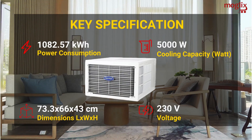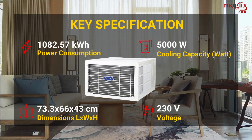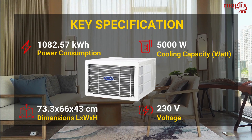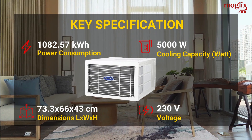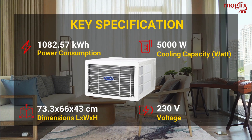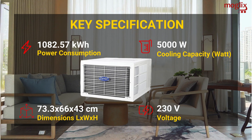Key specifications: power consumption 5000 watt, cooling capacity in watts, dimensions 73.3 x 66 x 43 cm (L x W x H), voltage 230 volt.